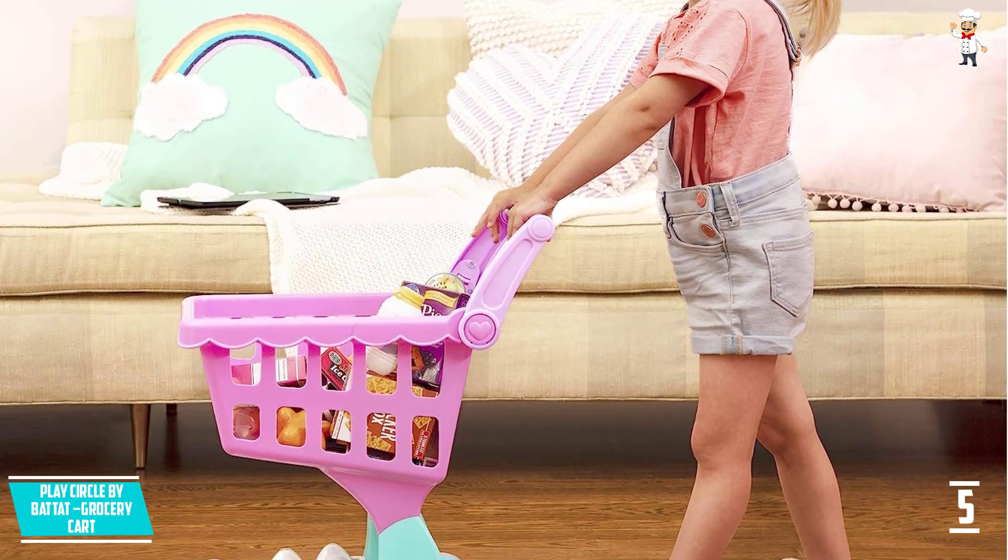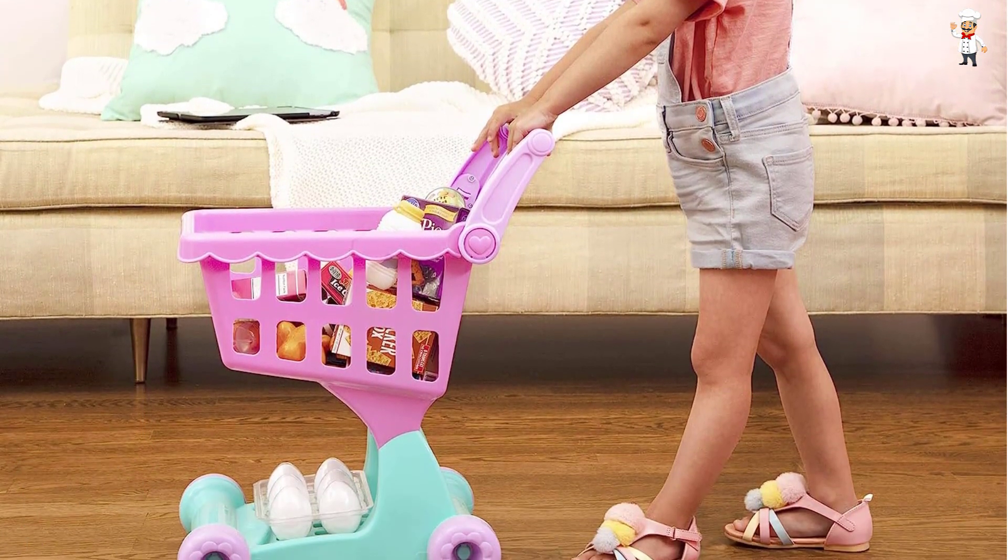Don't miss out on this premium shopping cart and buy it for your kid before stock runs out.